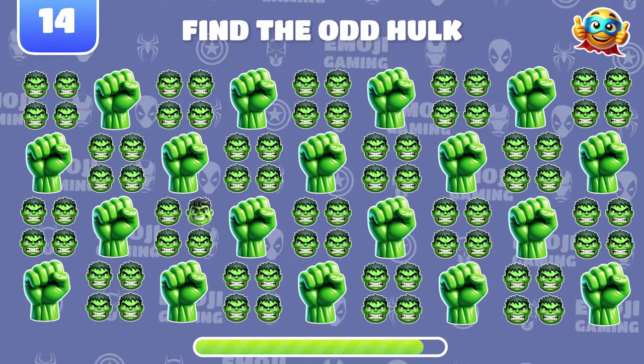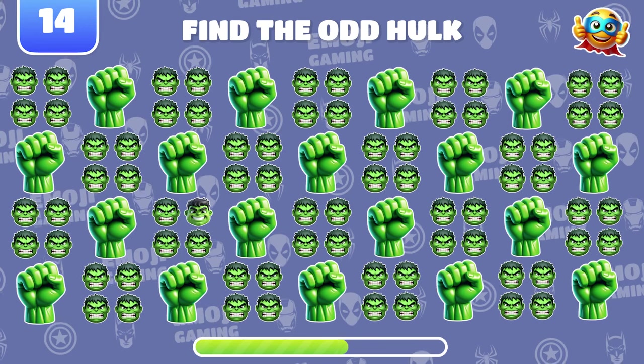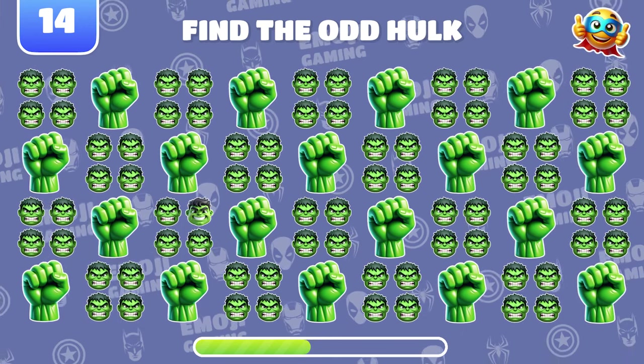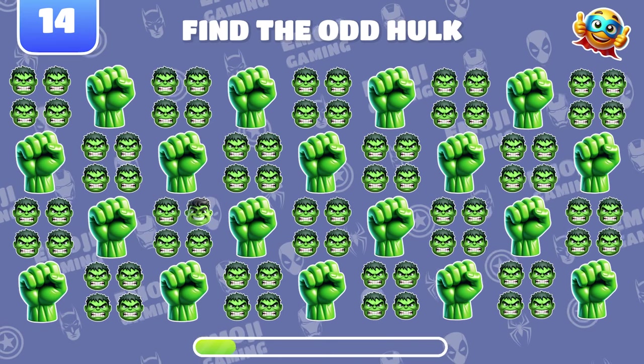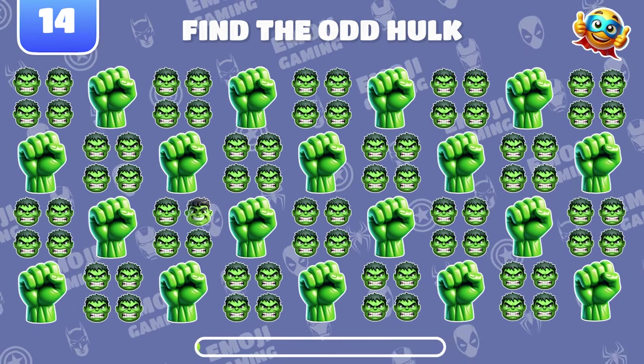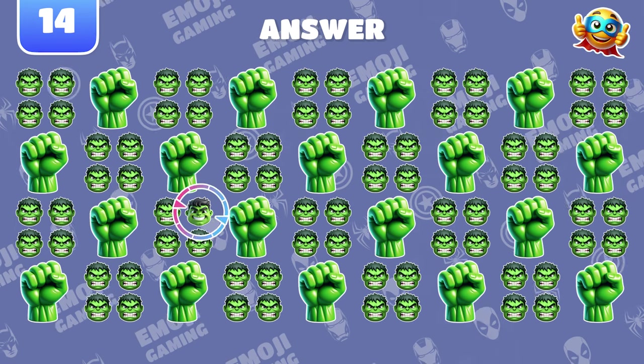Now find the odd Hulk emoji. Right on! This Hulk looks happy.